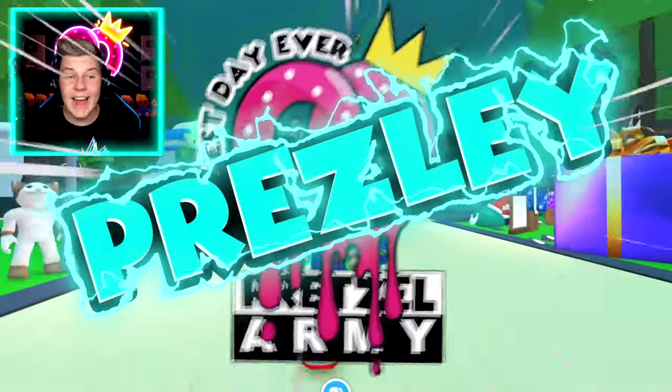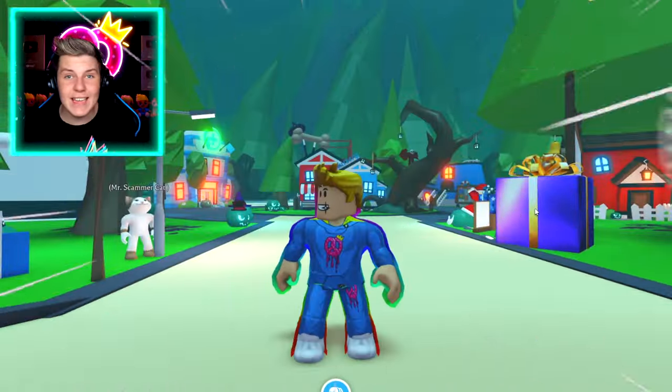Hey Pretzel Army, it's me Pretzels Lee. Today, I have a bunch of brand new scams that I need to show you guys.